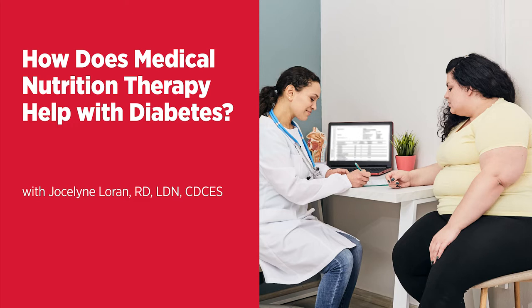So Jocelyn, the Centers for Disease Control and Prevention considers medical nutrition therapy a key component of diabetes education and management. Could you explain for us what MNT is and how it helps patients diagnosed with both type 1 and type 2 diabetes? Well, medical nutrition therapy, also known as MNT, is evidence-based, individualized, patient-centered nutrition treatment, and this can only be provided by a registered dietitian.